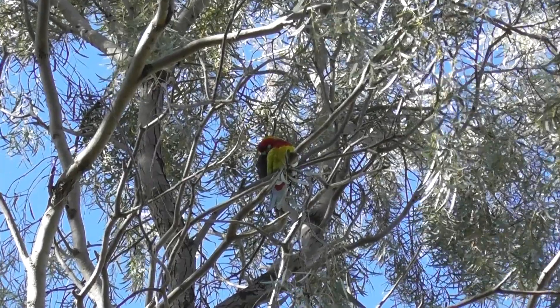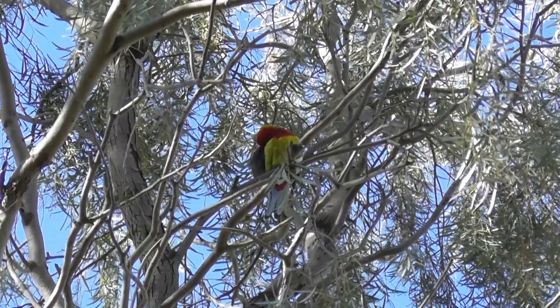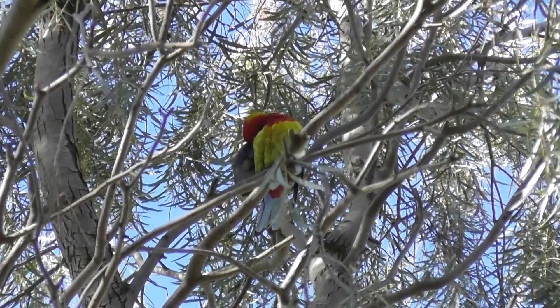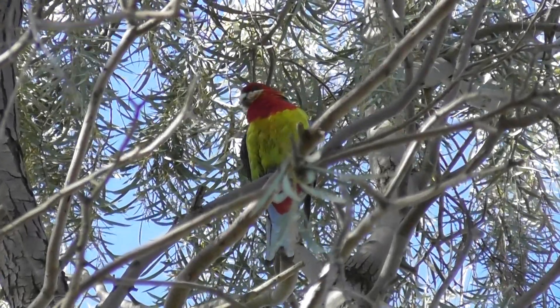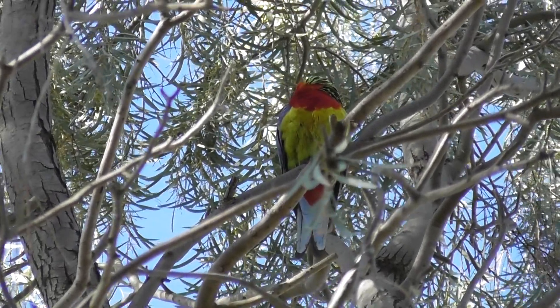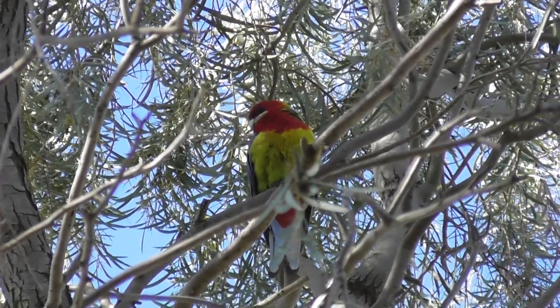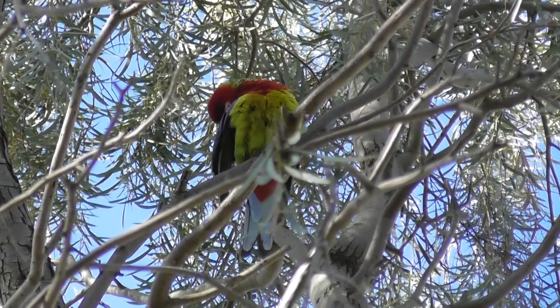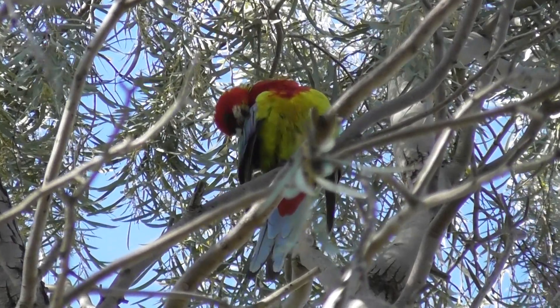Is that what I think it is? Yes, it's a lovely rainbow bird. It's a nice eastern rosella. Let's tighten the camera up a bit. Grooming itself.